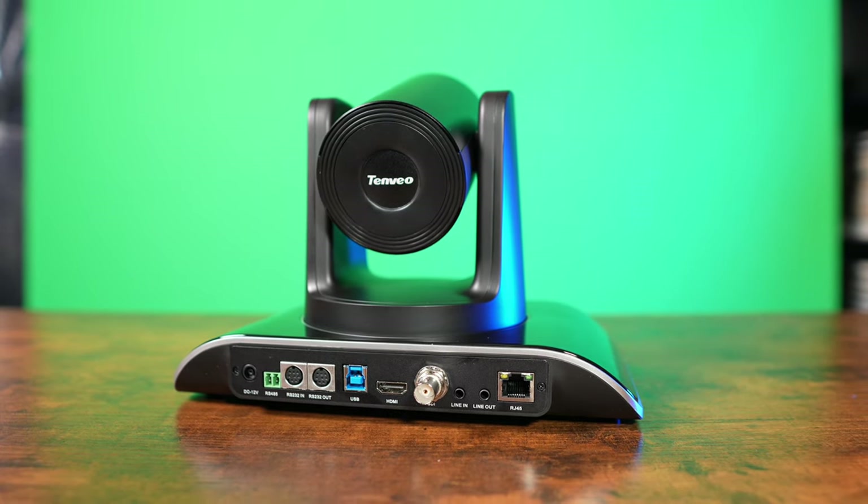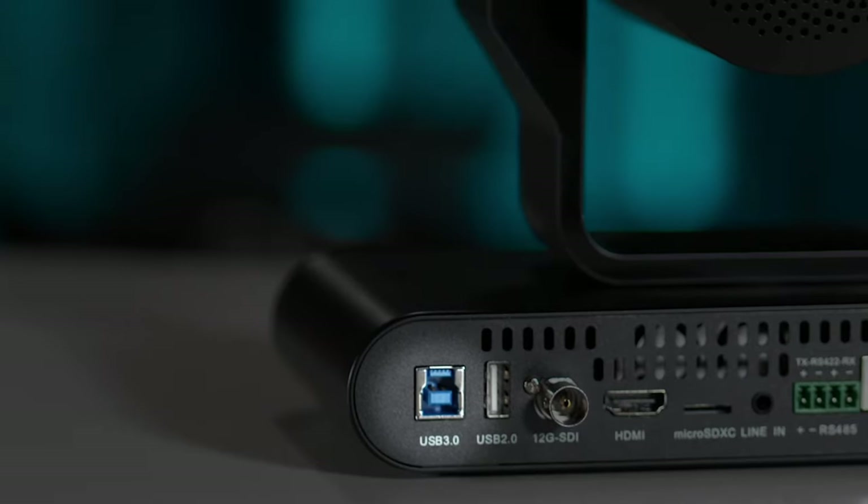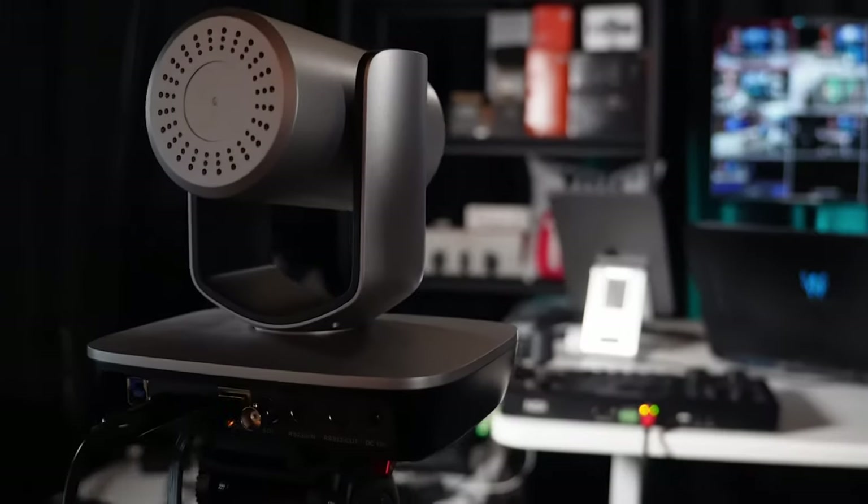Now let's talk about the ports on the back of these cameras. When you want to connect them to your computer or video switcher, you need to make sure you have the right connections. If you're just using one PTZ camera, a USB connection may be all you need — one USB cable directly from your camera into your computer, without requiring any video capture cards.